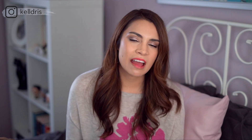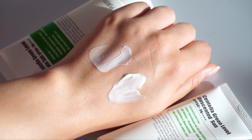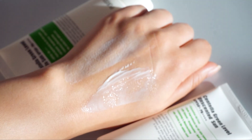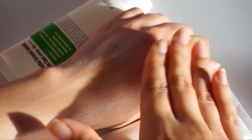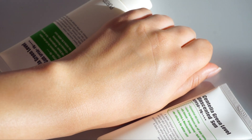It won't control oil, but it also won't make your skin look dewy or shiny — it just works with what you've got. I love the neutral finish these Purito sunscreens have. If I had to get picky, the unscented version is very slightly thicker coming out of the bottle, but once you work it into your skin it melts down into that gel-like texture and they become almost identical.